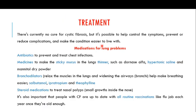In this video, I want to focus on the treatment strategies available for cystic fibrosis. There is currently no cure, but it is possible to help control the symptoms, prevent or reduce complications, and make the condition easier to live with. These medications are not an actual cure — they cannot completely remove cystic fibrosis — but they can help you live a good life.